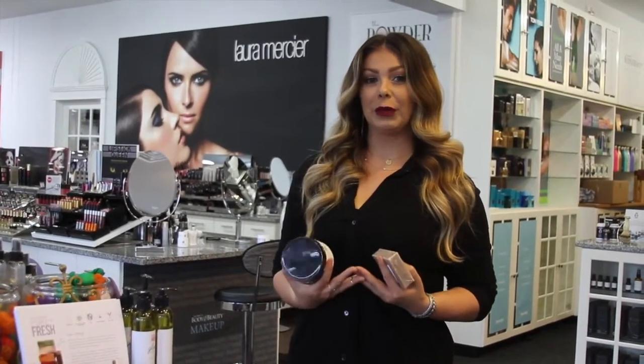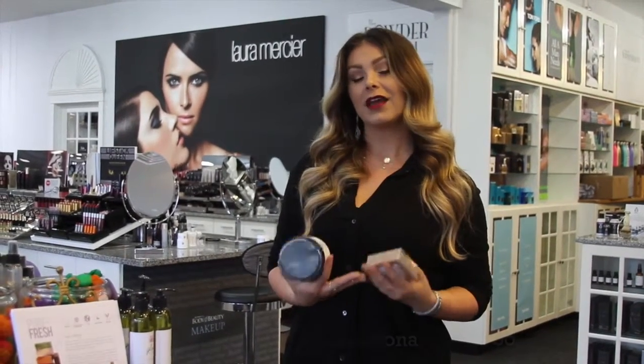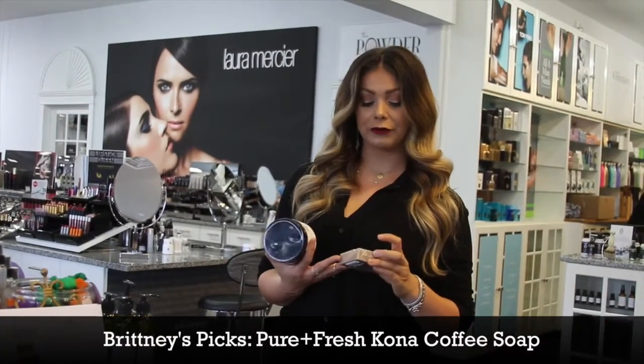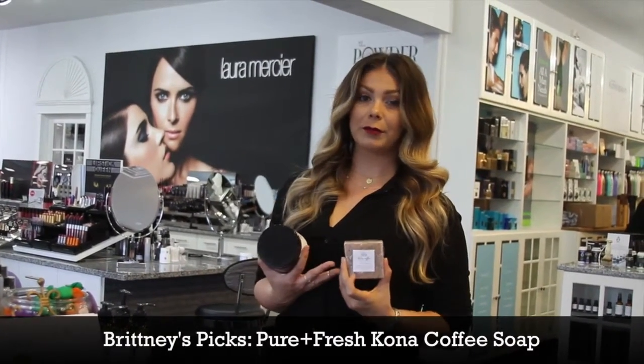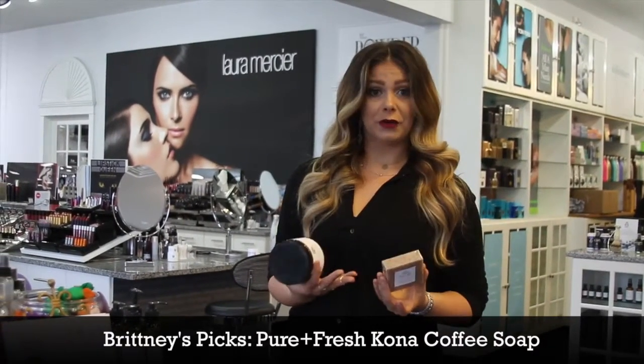So two things to really help get rid of cellulite. First and foremost, coffee is cellulite's number one enemy. One of my favorite products that I love to use in the shower — I love to start out with Pure and Fresh's Kona Coffee Body Soap. It's rich in coconut oil, goat's milk, and Kona coffee.